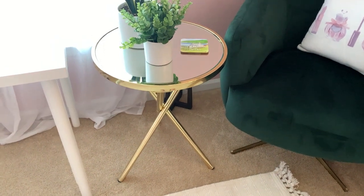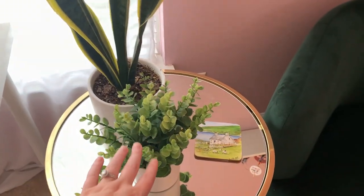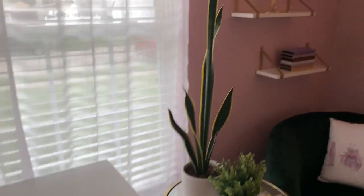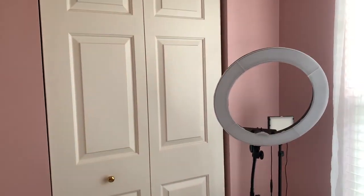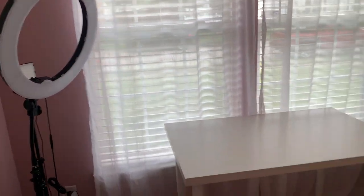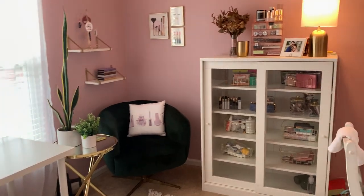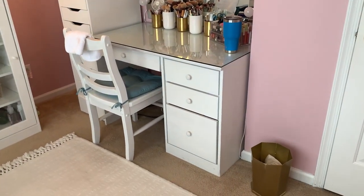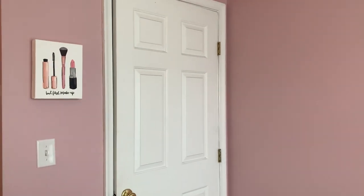Here we have this cute table from Target — I love the gold accent. On top I have a fake plant, a little coaster from Ireland from when I went there in 2015, and Mike's snake plant that he is very proud of. And this is the other table that I usually film at. So to do a final overview: my desk, my chair, my display case with all my makeup, my other desk with all my makeup and the ALEX 9 drawers. In the corner is the door, and that is my whole room.